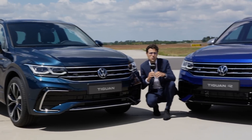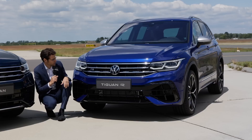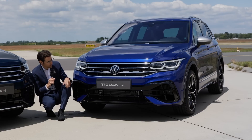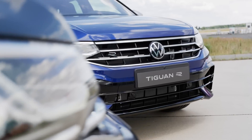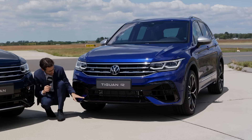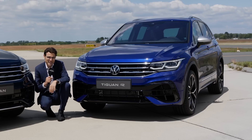As for the true R version, we have the Lapis Blue color here — a special R color, a little bit darker. The R logo once again. In the lower part, you can see it's a stronger air intake and dark accentuations, so a little bit more menacing with the true Tiguan R.